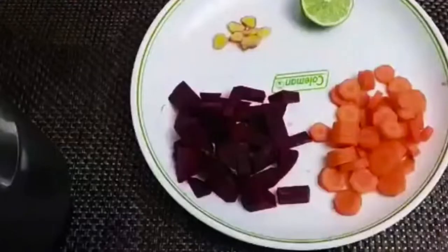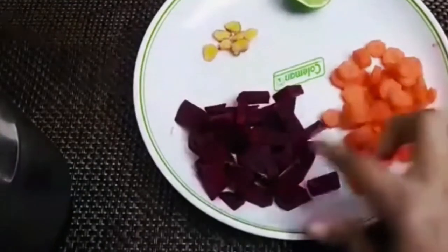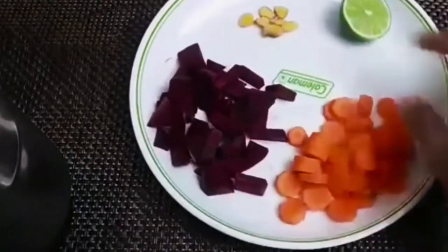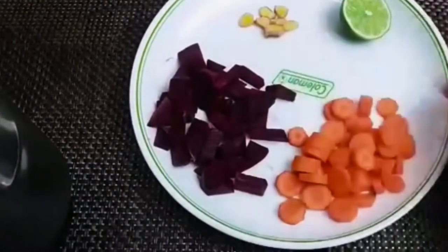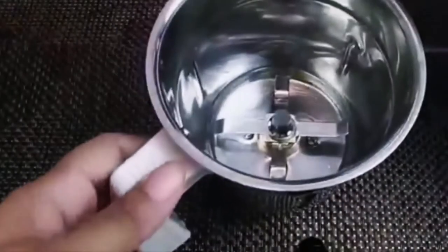For making the beetroot juice, I have peeled the beetroot and cut it into pieces. The carrots I have also peeled and cut into pieces. Cut the ginger into pieces, and take half a lemon. We need to put all these in the blender together and blend with half a cup of water. I'm putting in the ginger and squeezing the lemon in.